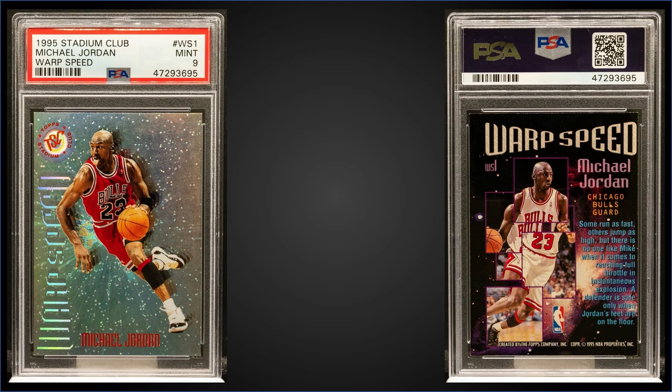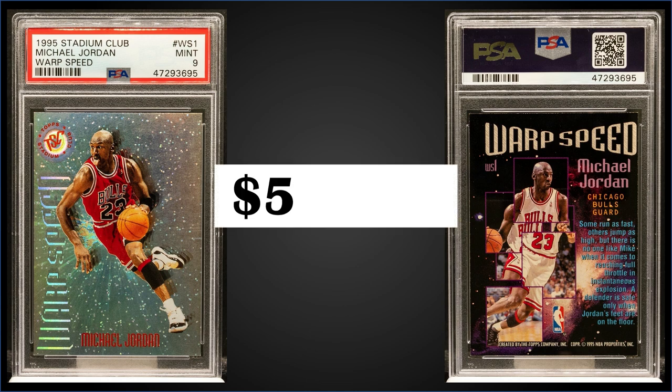Starting us off in the 10th spot this week, from 1995 Topps Stadium Club, we have a Michael Jordan Warp Speed insert graded Mint PSA 9. This card sold at auction for $573.30. In a mint slab it's a pop of 168, and there's only 47 higher graded Gem Mint 10s. The Warp Speed inserts are in both Series 1 and Series 2 — the first six cards, including this Jordan, are in Series 1, and they were inserted 1 in 36 hobby and retail packs.